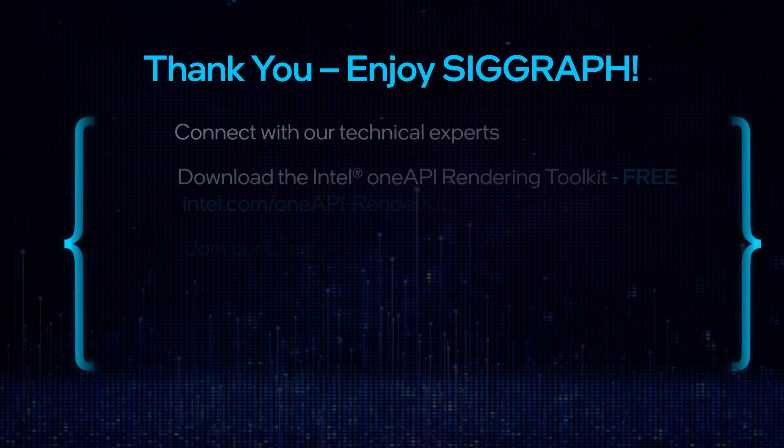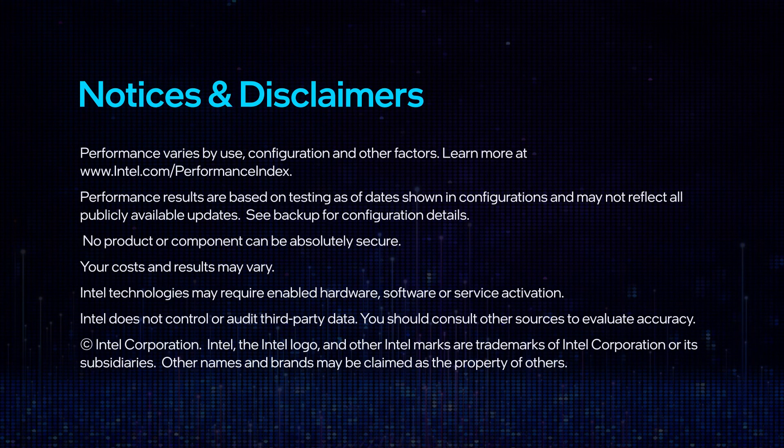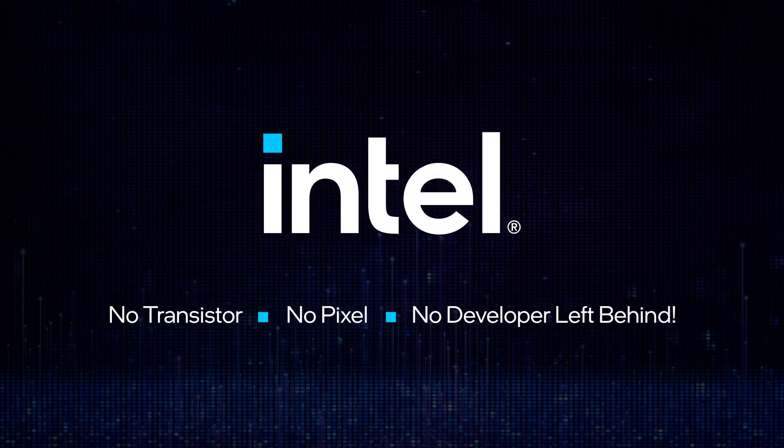Visit our technical experts, download our tools free, and join our communities. We want to help you bring out the best in your graphics innovations. Thank you.